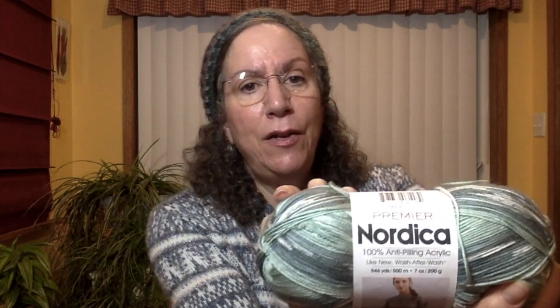This yarn is so, so soft. When I pulled it out of the package I didn't know what it was, and when I touched it I was like, wow, this feels amazing. It's 100% acrylic, but it's tested and approved against 350-plus harmful substances. It may be 100% anti-pilling — like new wash after wash. You get quite a bit of yarn: 546 yards, 7 ounces, 200 grams, for $7.99. That's a fair amount — plenty for a nice scarf or cowl. This is in the color Spearmint and I really kind of wanted to try it out for self-patterning.